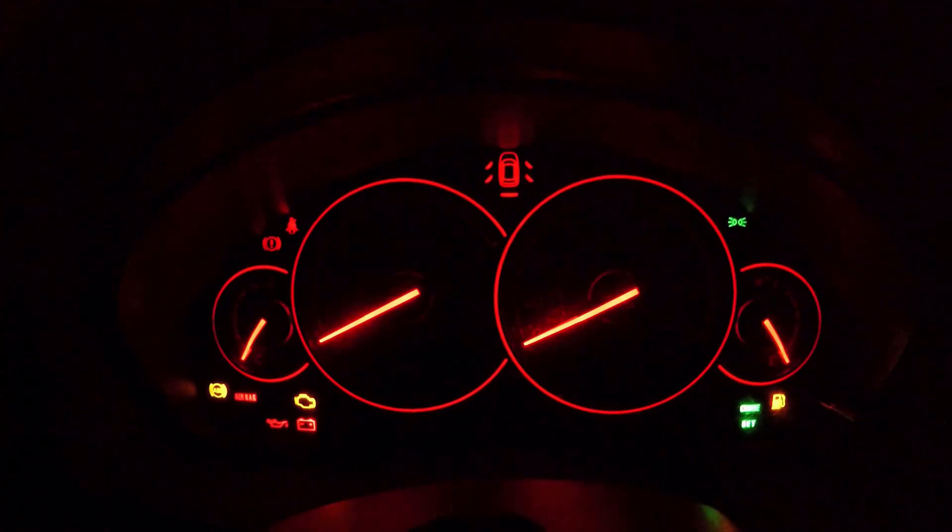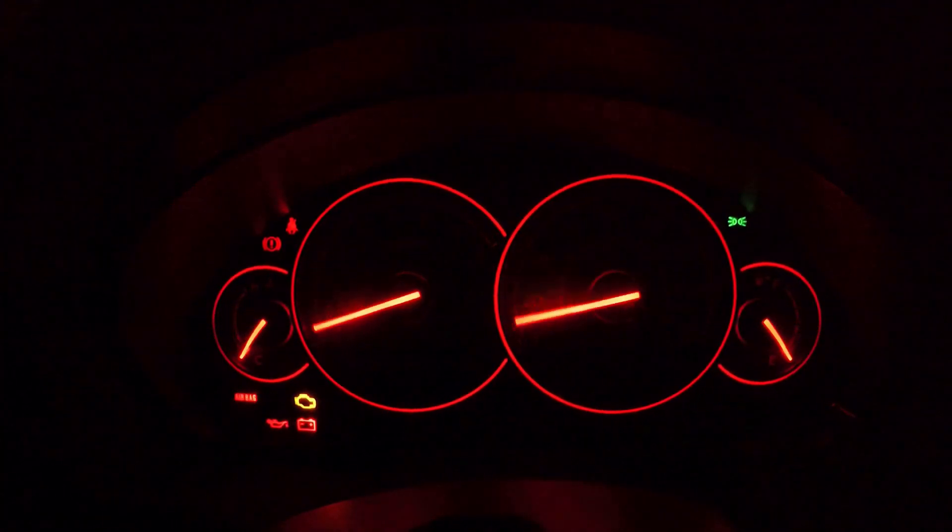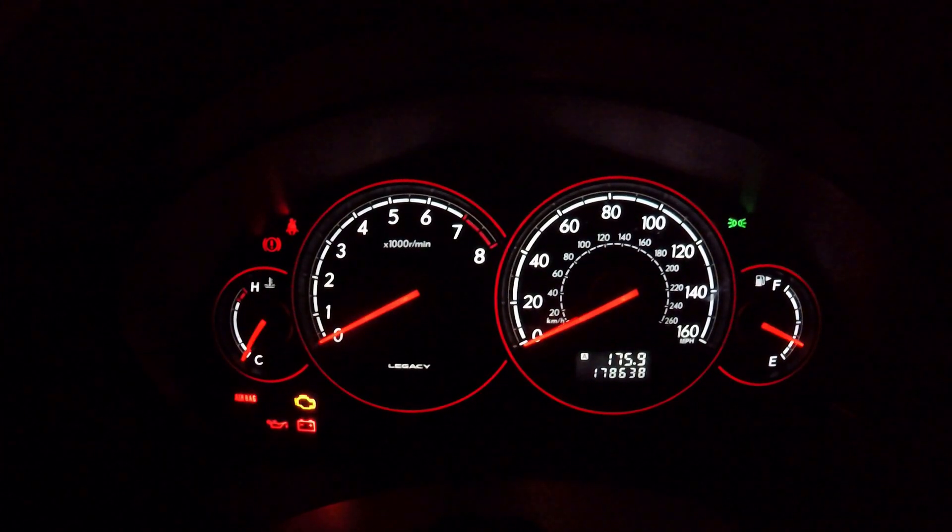Check out these dials — how cool are these! I love this starting sequence that they do, and then when they illuminate they're just so bright and really clear as well.